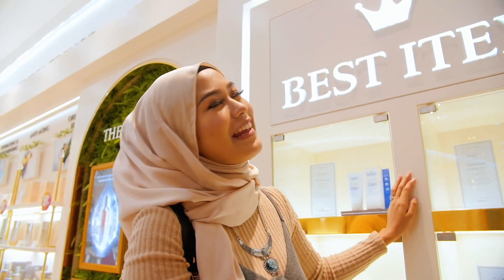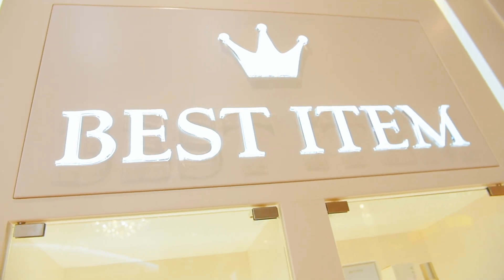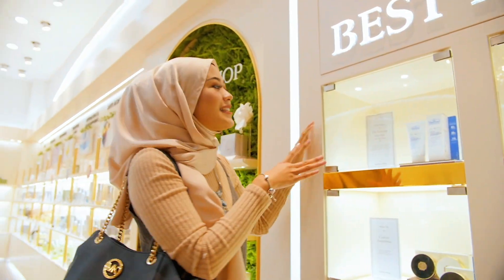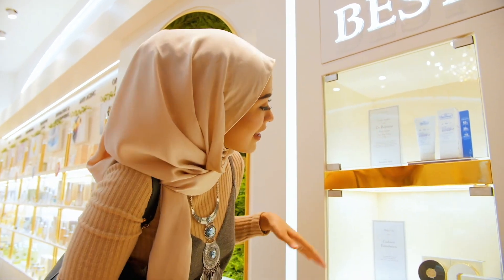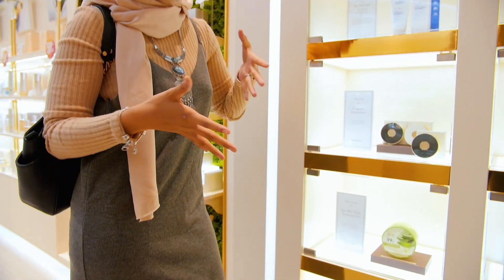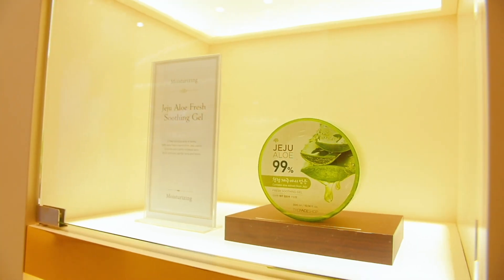We are here at the best item section. They have the Iwadam range, the Trophy range, and the Dr. Burma range. The Dr. Burma range is specially for those with problematic skin, oily skin, or acne-prone skin. This one is the Miracle Finish Cushion. And the last one — I think this is their famous product — this is the Jeju Aloe Fresh Soothing Gel.